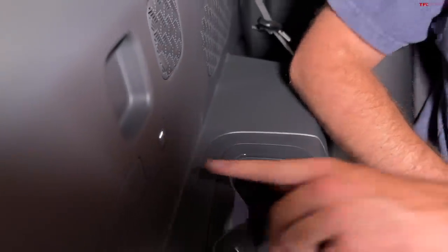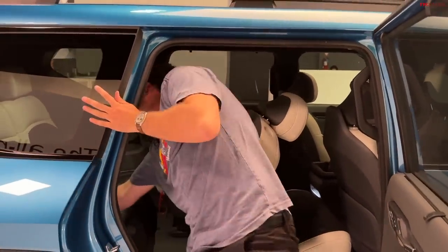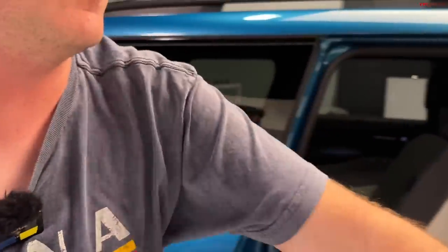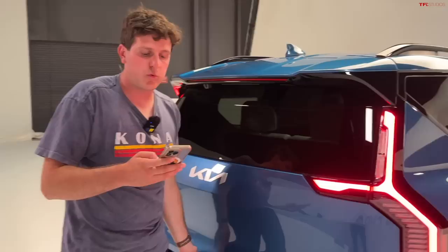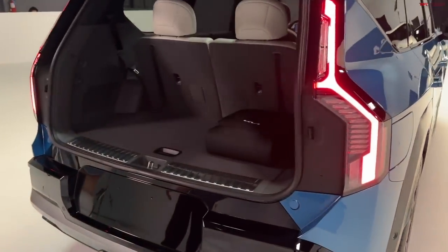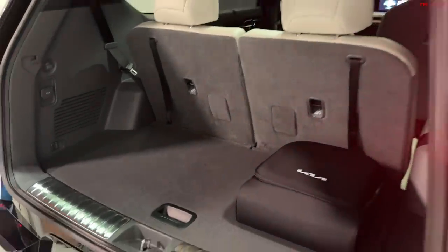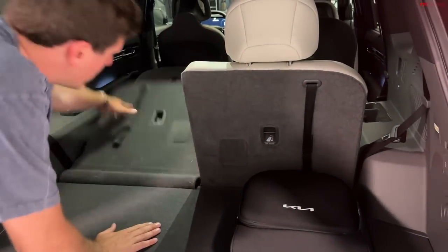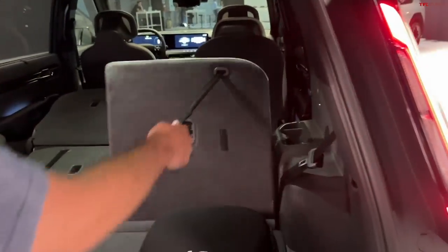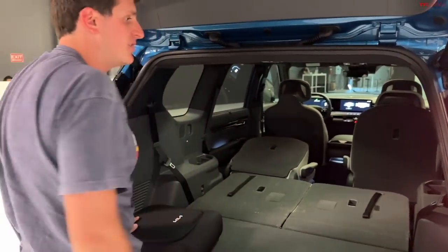Large three-row SUVs need to have a lot of space for stuff too. There's 20.2 cubic feet of room behind the third row, and 81.9 cubic feet when you fold all the seats down — a little less than the Telluride at closer to 87. The third row is all manual to fold. The sheer amount of space provided is impressive. There are also little buttons in the cargo area to put the second row up and down, which is quite nice.